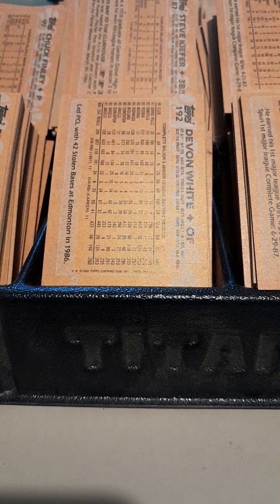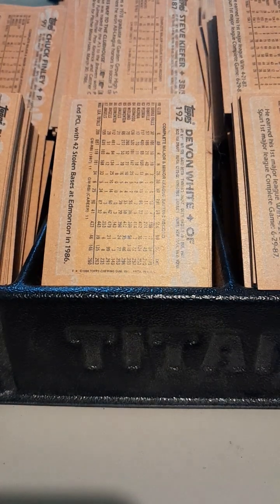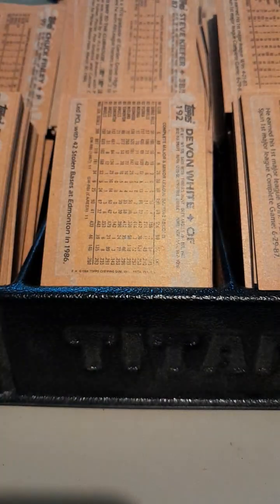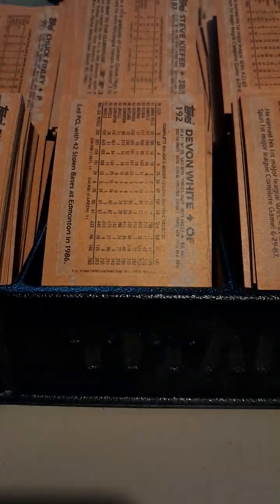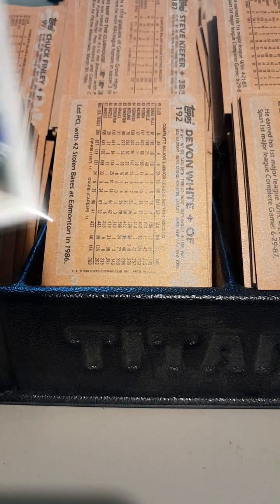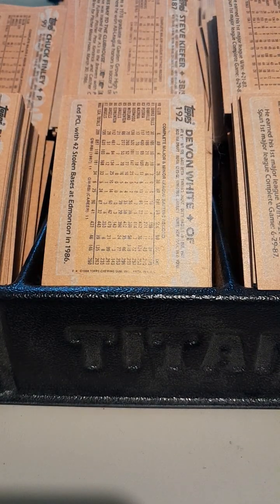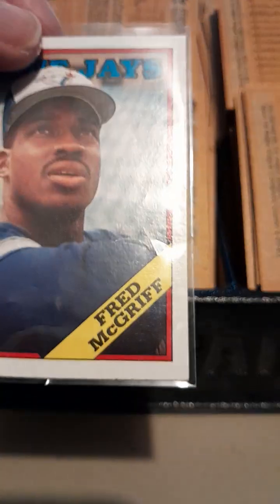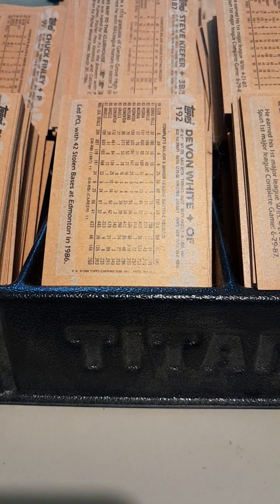Another Ozzie Smith. Canseco. Canseco — I got a McGuire in here too. The Hawk — Dawson. Andre Dawson. Tony Gwynn. Tony Gwynn. Bo Jackson. Bo Jackson. McGriff. A very young Barry Bonds. And then this is probably the killer of the box — this made the actual price of the box.